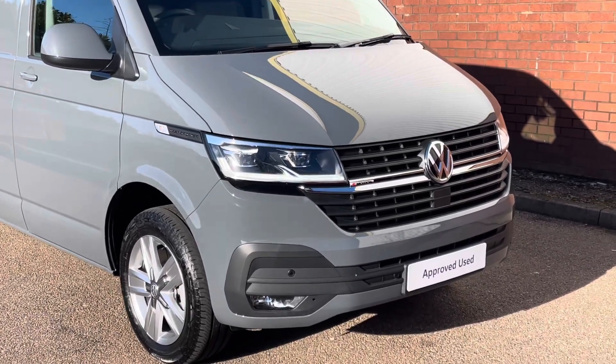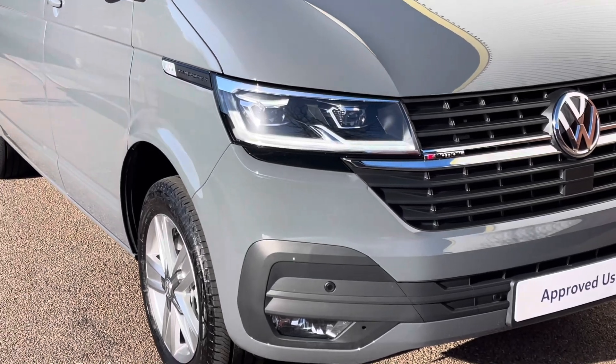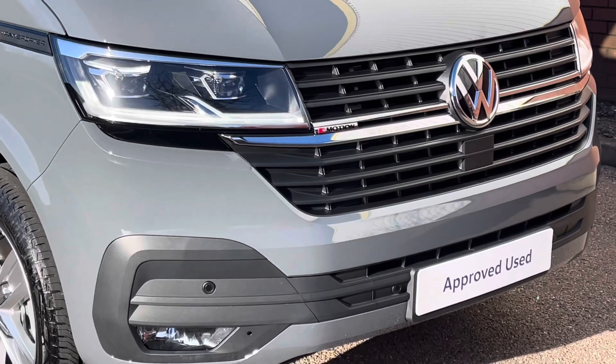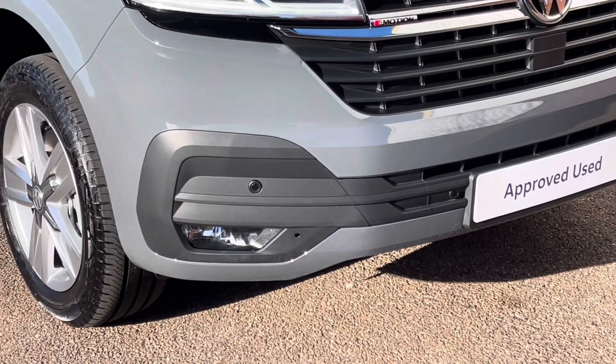This example is finished in the pure grey colour and across the front of the vehicle it features LED headlamps with LED daytime driving lights. The van also features a body coloured front bumper complete with front parking sensors as well as front fog lamps with a cornering function.